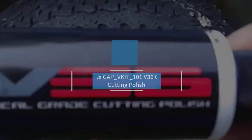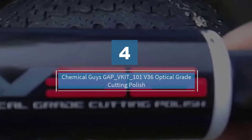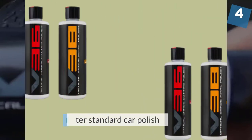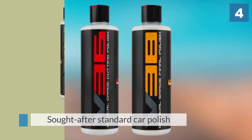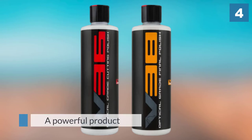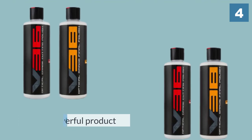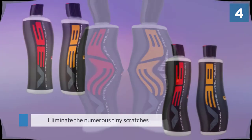Number four: Chemical Guys GAP V Kit — V101 and V36 Optical Grade Cutting Polish. Chemical Guys V36 conveniently combines some of the most sought-after standard car polish and cutting car polish to give you the best results in one product. It is a powerful product that will eliminate the numerous tiny scratches that invade the paintwork. The ultra-refined V36 cutting polish removes a variety of blemishes ranging from moderate to heavy.